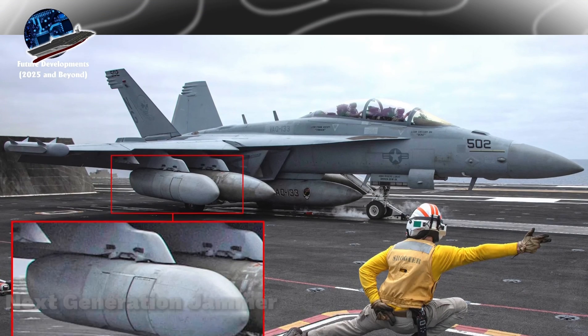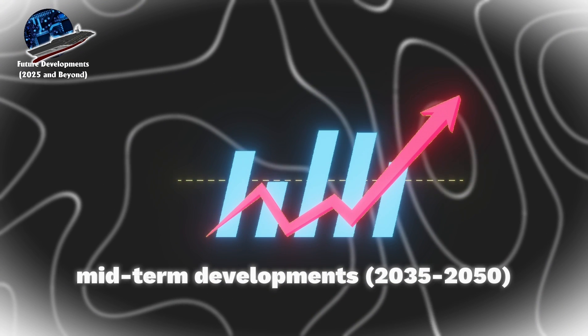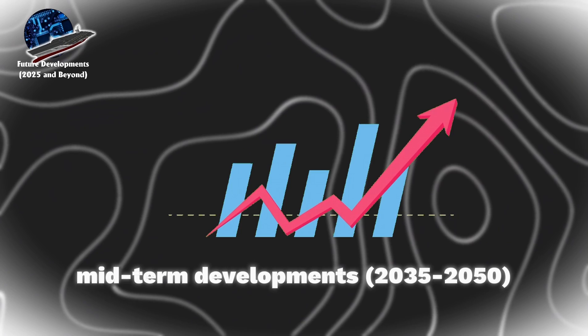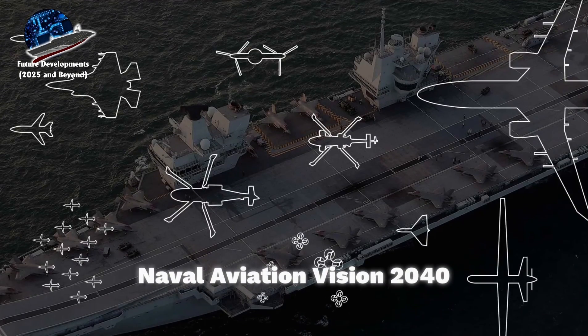The next-generation jammer, an upgraded AN/SLQ-32 V7 electronic warfare system, will provide advanced protection against emerging threats. Looking toward midterm developments, 2035 to 2050, carriers will embrace more autonomous operations.